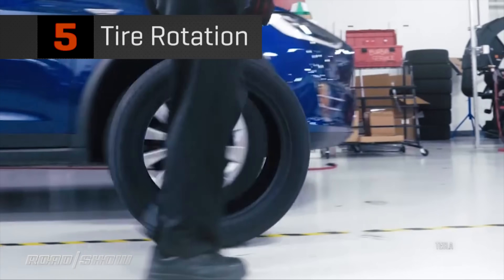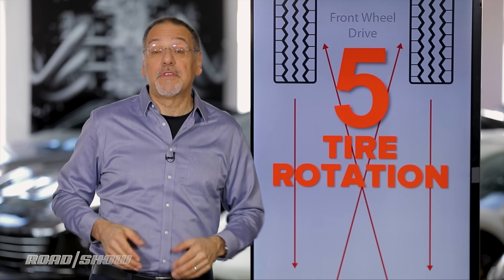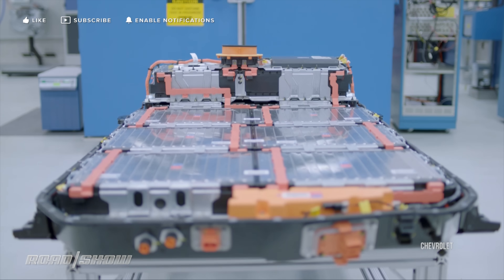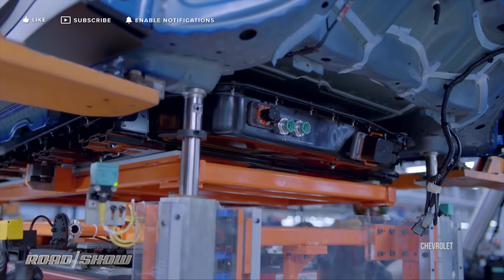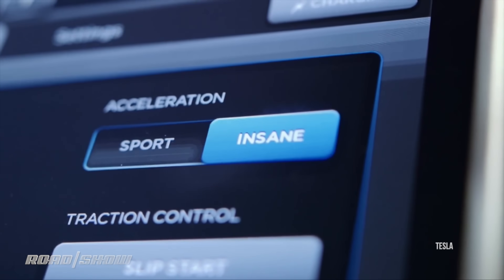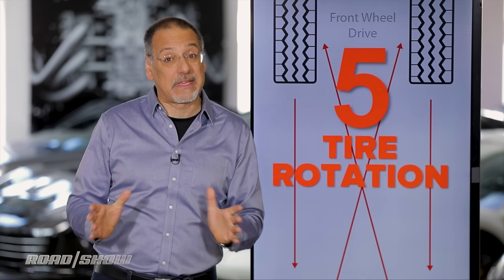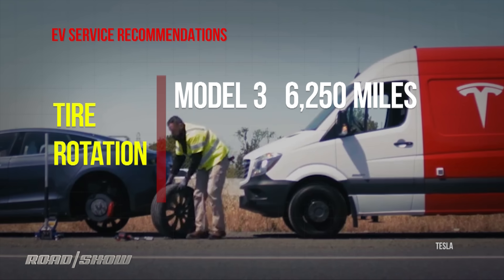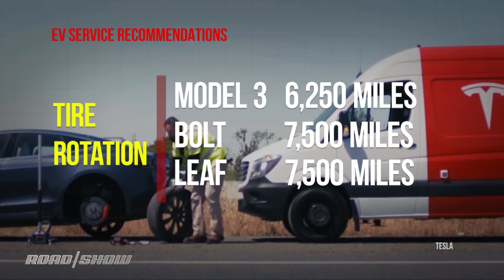Number five is tire rotation. I put this one at the bottom because it's common to all cars, even though you don't do it to yours. But on EVs it remains important, if not more so, because they swap out a heavy transmission and engine for a heavy battery, putting a lot of load on tires still. EVs also have killer torque, able to really twist those tires hard if you get into it, and that tends to shred tires as well. Tesla says rotate Model 3 tires every 6,250 miles; Chevy Bolt and Leaf every 7,500.